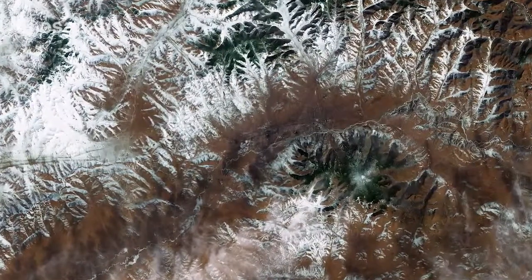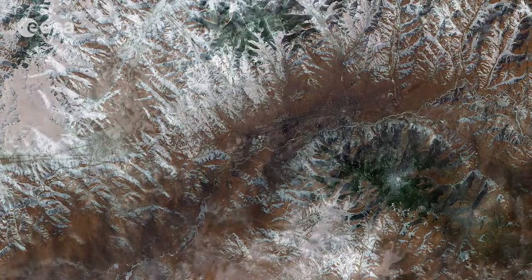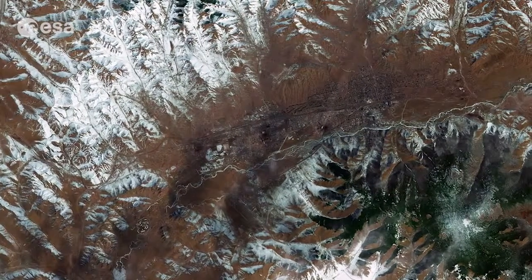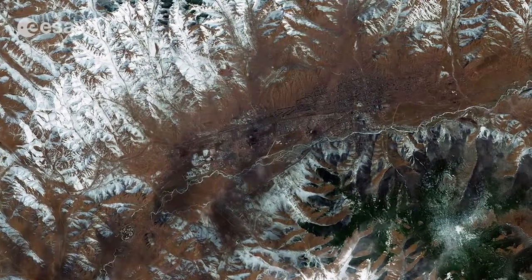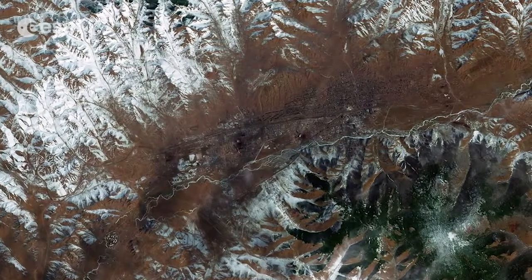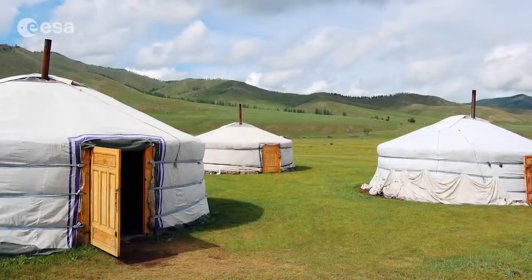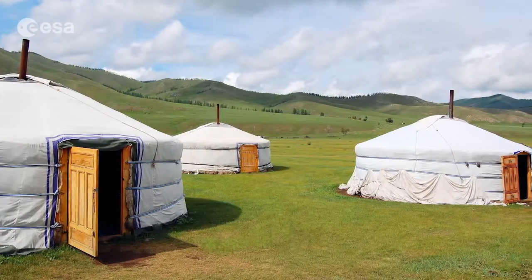The Mongolian capital of Ulaanbaatar is captured in this image from the Landsat-8 satellite. The area pictured is part of the discontinuous permafrost zone, meaning that in some areas the ground is frozen year-round, while other areas thaw for weeks or months at a time. This poses a challenge for building, so many suburban residents of Ulaanbaatar live in traditional dwellings that are built on top of the soil. These circular yurts are made from steam-bent wood and covered in layers of fabric for insulation.